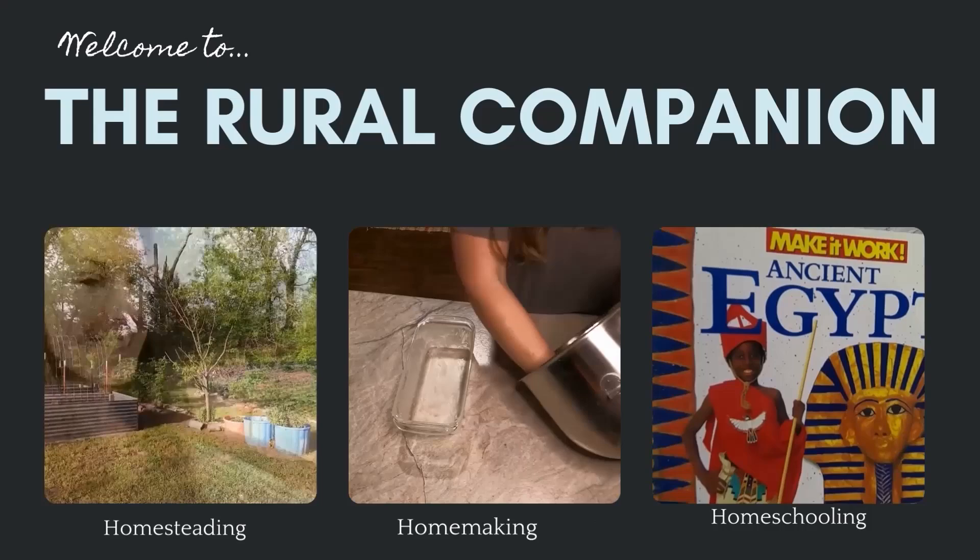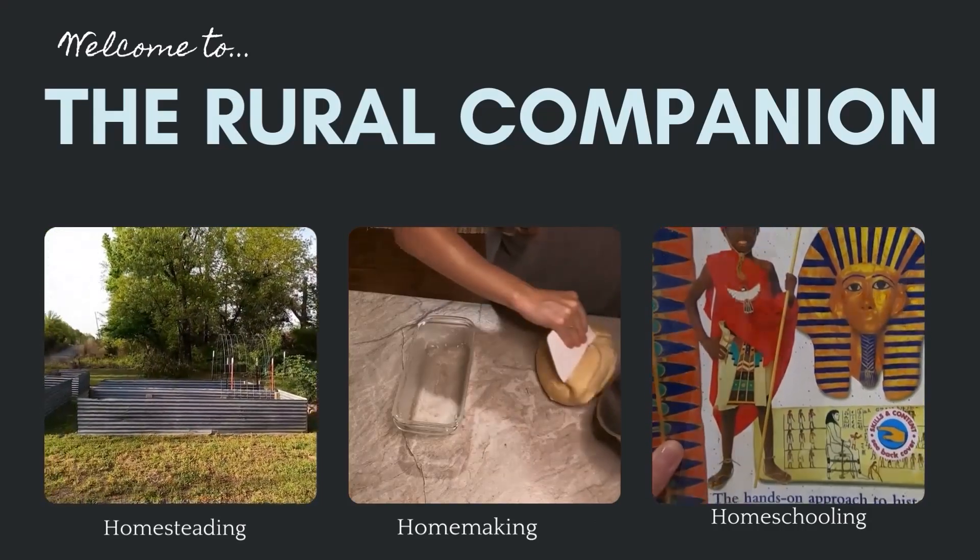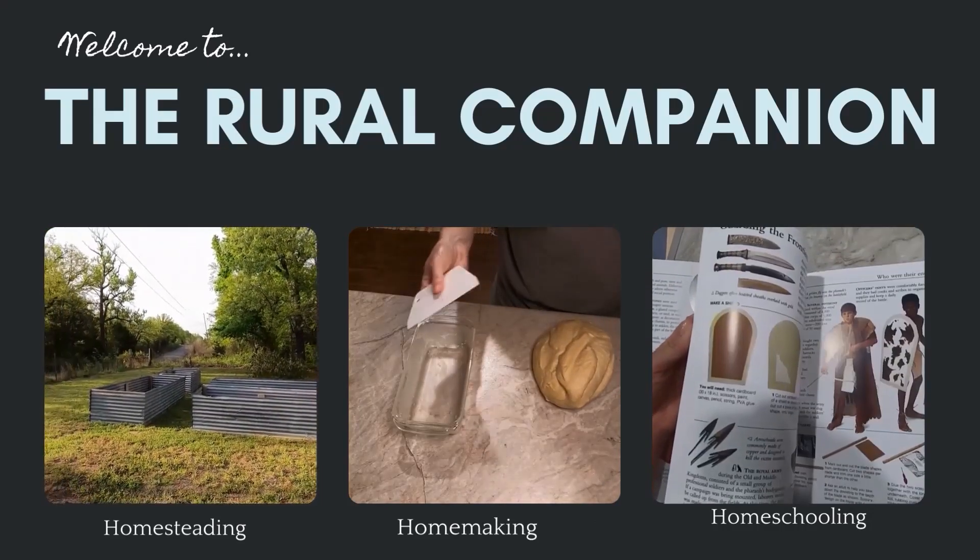Hey friends, welcome back to my channel. I'm Ashley and you're watching The Rural Companion. Today's video is the highlight reel of our itinerary from our recent family vacation to the island of Oahu.